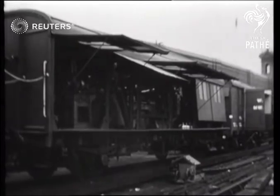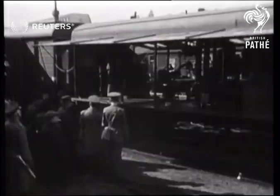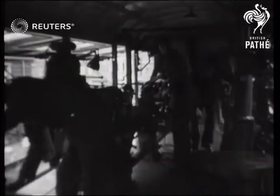A new type of mobile workshop designed for the BEF in France. Each workshop consists of three covered vans containing a power plant, machine tools and stores, and also living quarters for those in charge.